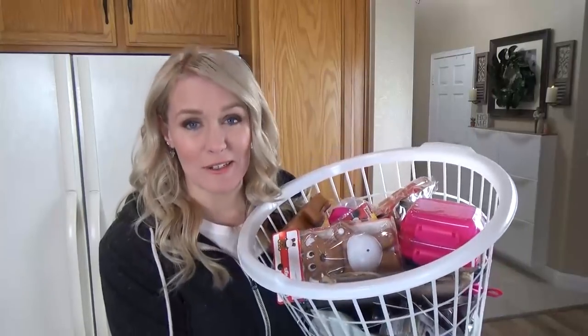Okay guys, there you have it. Now I need to find a home for all of these new things. Let me know in the comments down below — out of everything I showed you in the haul today, which item was your favorite? Thanks for watching and I'll see you next time.